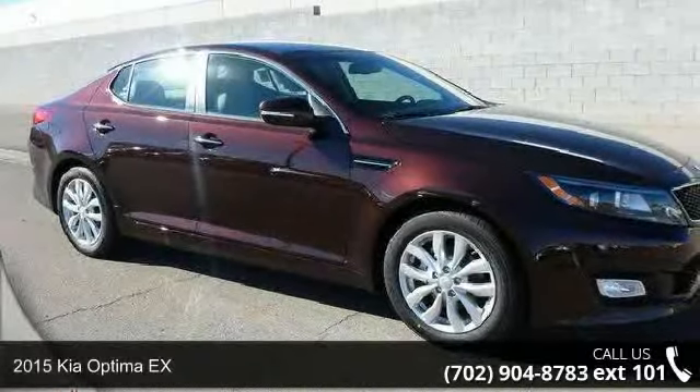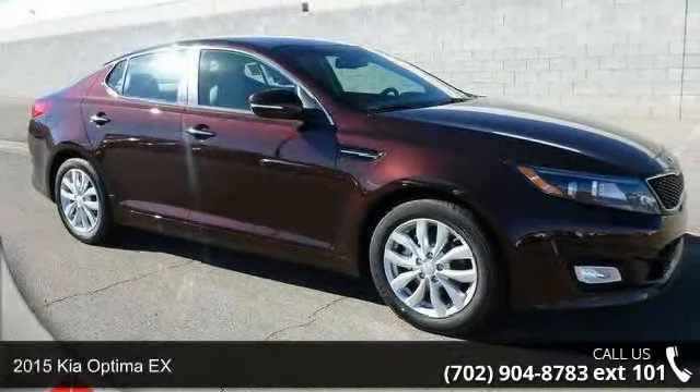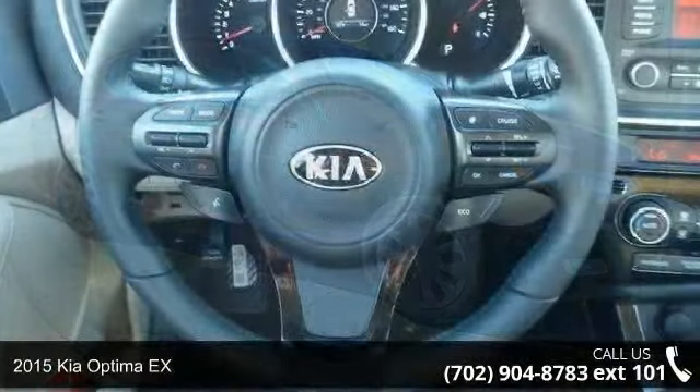Presenting the 2015 Kia Optima X. This may be the set of wheels you've been looking for.